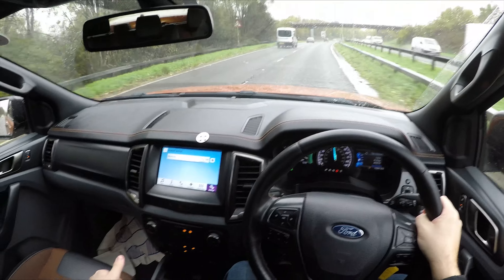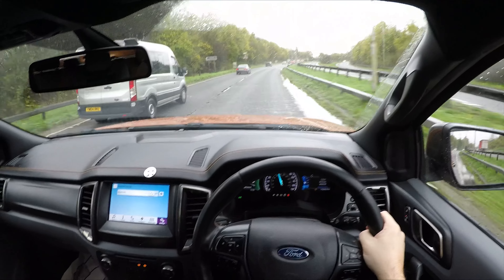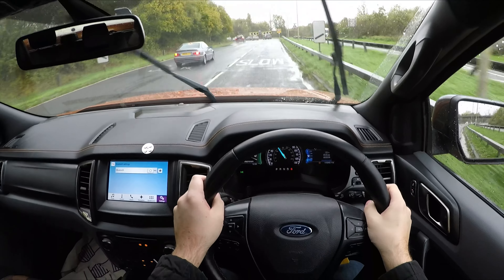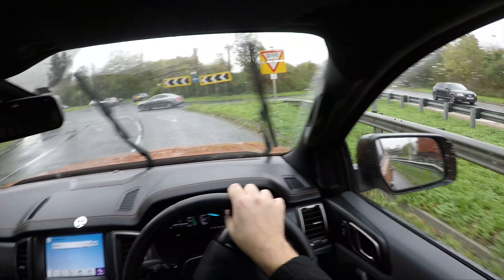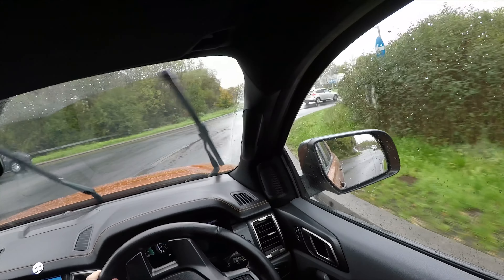There's no drive mode in this, but I can put the gearbox over into its sportier setting, so hopefully we get some slightly faster shifts. Because in drive, it kind of just feels like one long gear — it almost feels like a CVT.